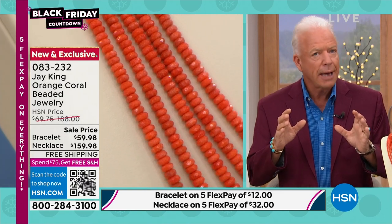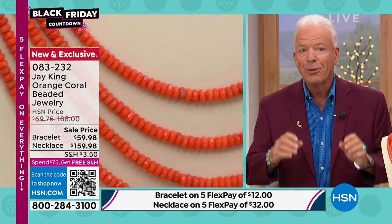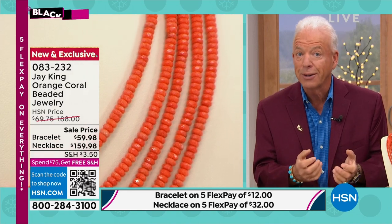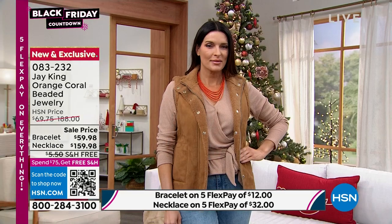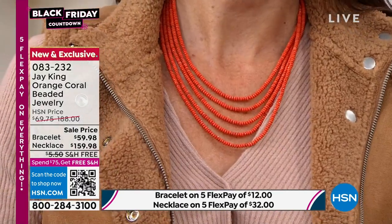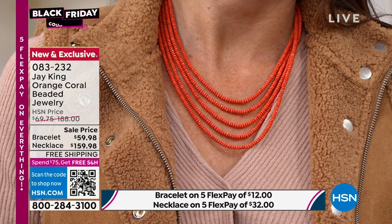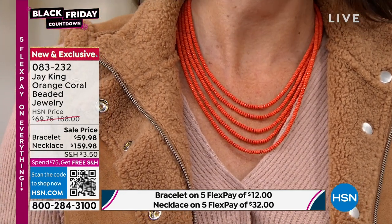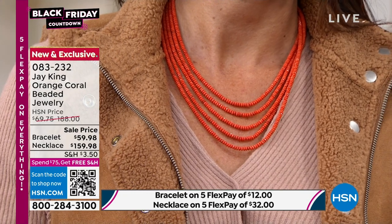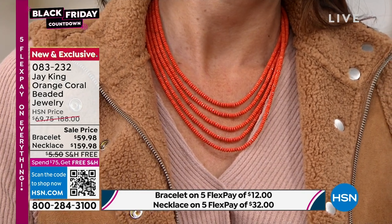Coral takes hundreds to thousands of years to grow. The corals farmed now in Indonesia are soft corals for decorative purposes — not hard corals. This is branch coral, a hard coral; it literally takes thousands of years to grow. This particular coral came from a private collection of a coral dealer I used to deal with almost 20 years ago — he was one of the largest coral dealers in Indonesia. This actually came from his private stash, so just being able to buy this was a miracle.